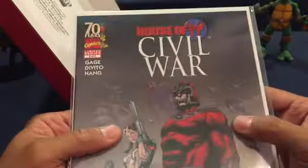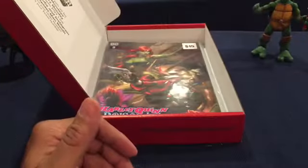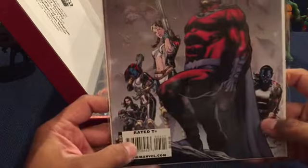I think I have number one of this series, but I don't have number five, so this is different. It has Magneto in front with Nightcrawler.